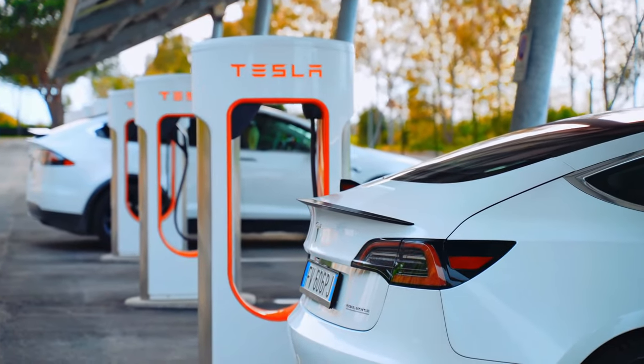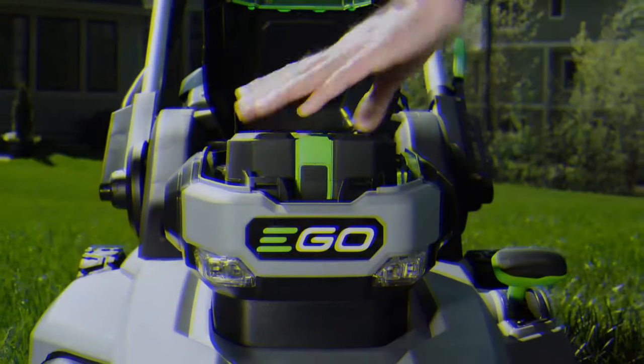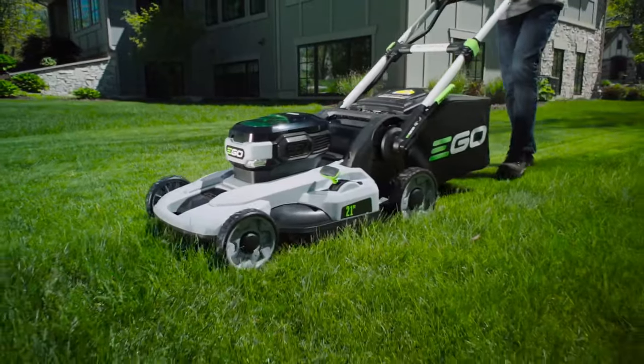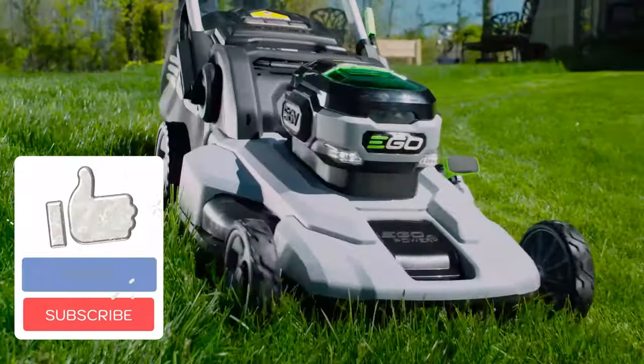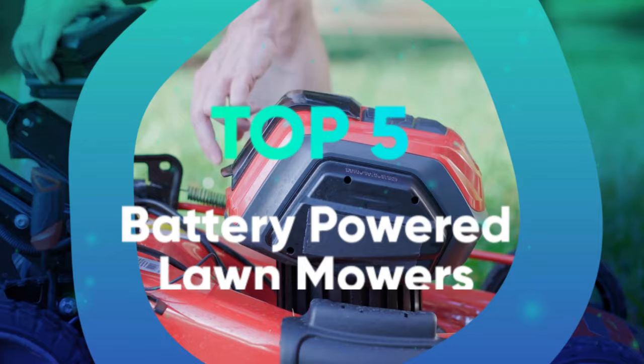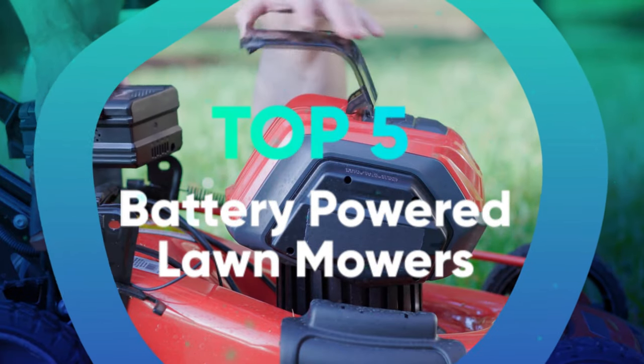The future is battery-powered. We have hybrid cars, generators that are on batteries instead of gas, even battery-powered lawnmowers. Battery-powered mowers are perfect for eco-friendly homeowners with large yards because they produce no harmful emissions but don't need a cord like other electric mowers. We have listed the top 5 battery-powered lawnmowers and their key features, plus the things you need to consider to help you choose the best one for you.